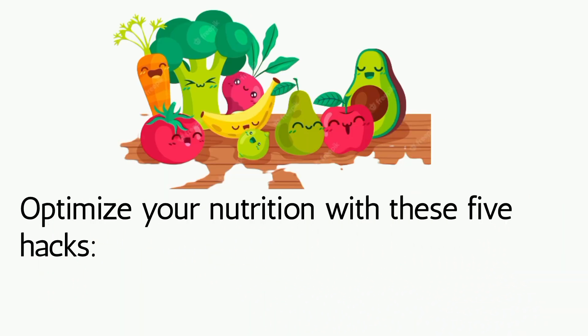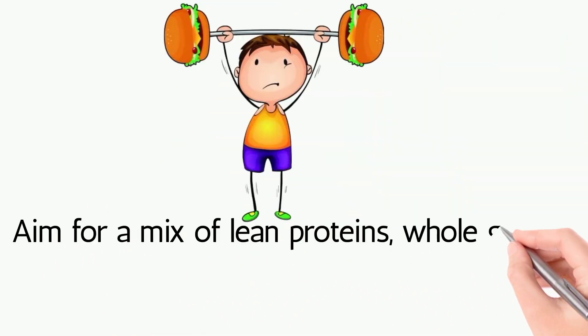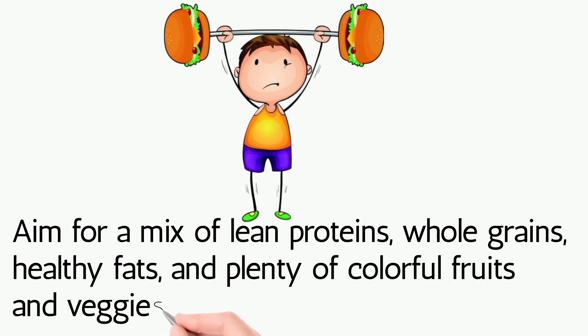Optimize your nutrition with these five hacks. Balance your plate: aim for a mix of lean proteins, whole grains, healthy fats, and plenty of colorful fruits and veggies.